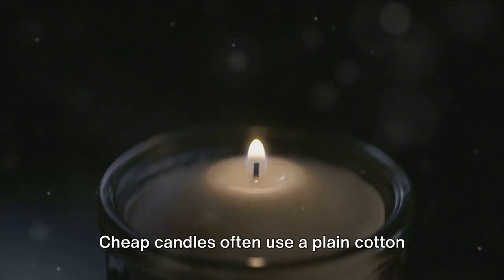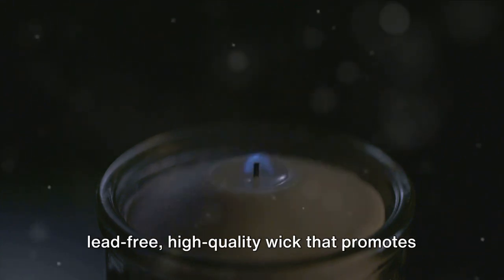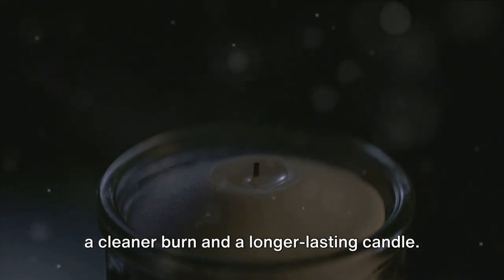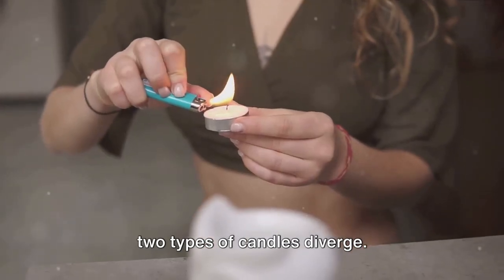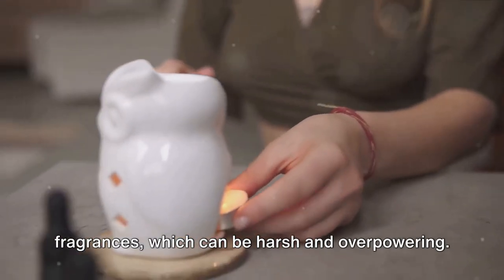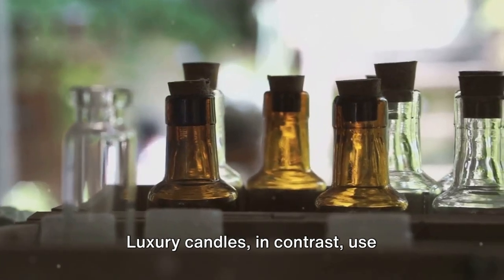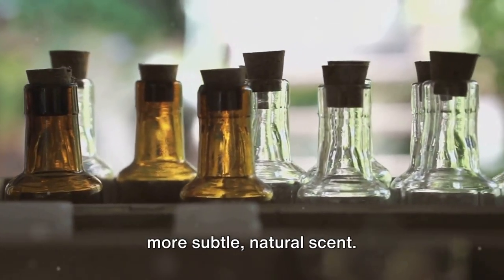And let's not forget the wick. Cheap candles often use a plain cotton wick, while luxury candles may use a lead-free, high-quality wick that promotes a cleaner burn and a longer-lasting candle. The fragrance is another area where these two types diverge. Cheap candles often use synthetic fragrances, which can be harsh and overpowering. Luxury candles, in contrast, use high-quality essential oils, which give a more subtle, natural scent.